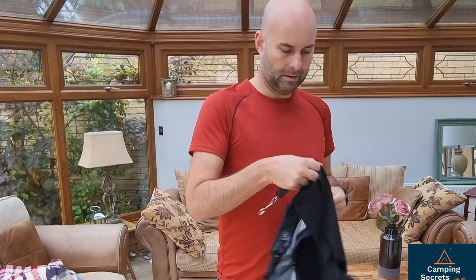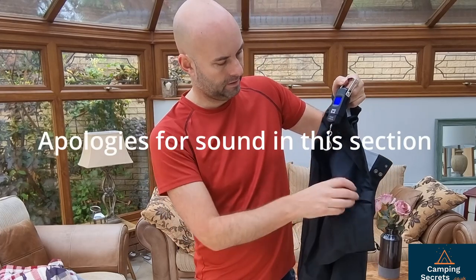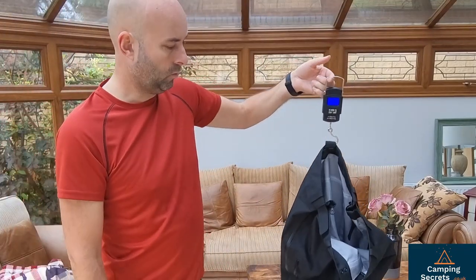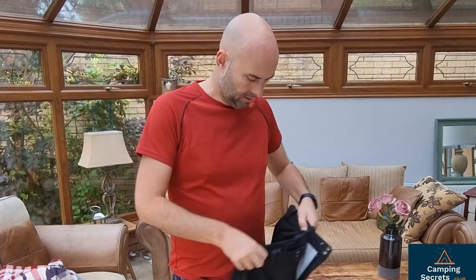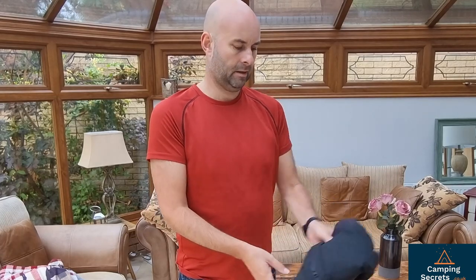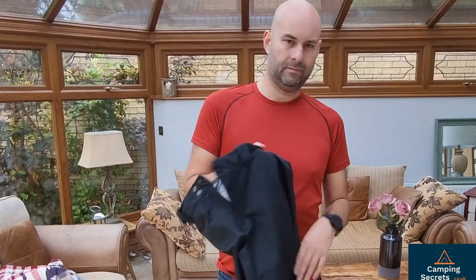I just wanted to weigh the trousers. The website says they're 550 grams, and they came in at 500 grams on the scale — these are a large. So they are fairly chunky. Whether they wrap up small — not too bad, I'd say, into your rucksack. But they're not as compact as some of the pack-light Gore-Tex trousers, for example.